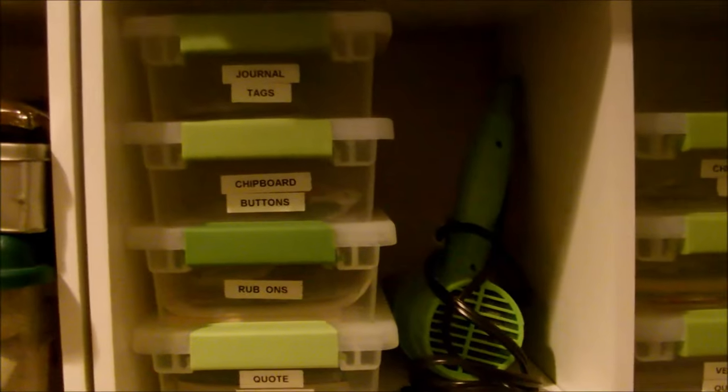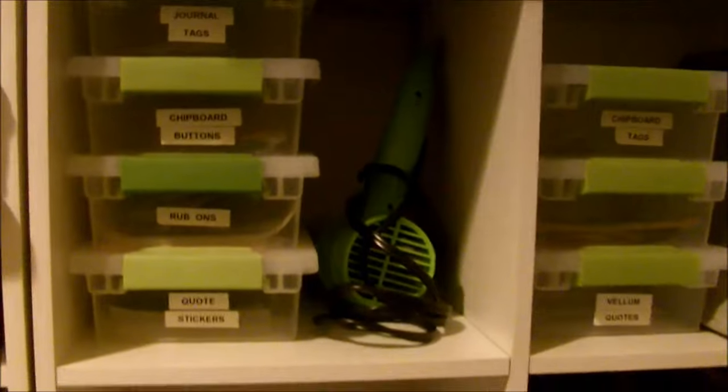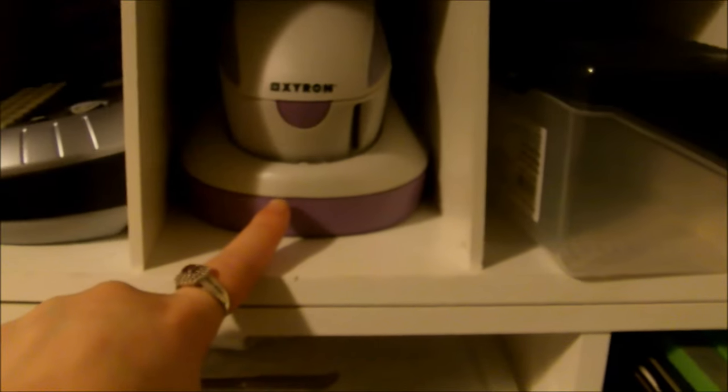Up here we've got brackets, vellum, and some vacation memories. There are journal tags, chipboard, buttons, rub-ons, and quote stickers — those containers all came from Target. There's also a green hair dryer, memories from my brother's senior year, my senior year, and miscellaneous stuff. These are from my cousin's wedding this year. This is another shoe organizer from Target, and in this cubby we've got a little label printer and a Xyron printer.